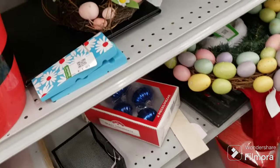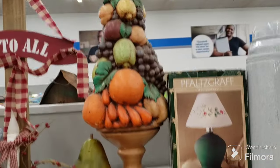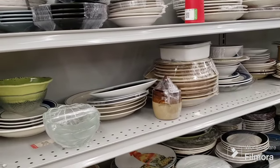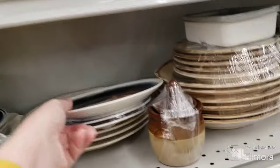We have some Christmas balls and that's it for the miscellaneous aisle. We'll come over here for the plates and dishes and see if there's anything interesting.